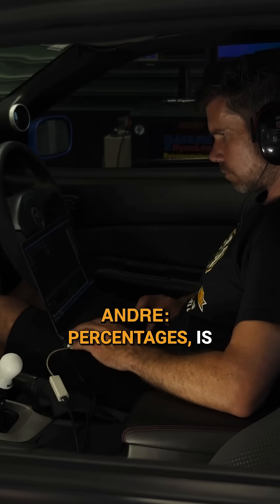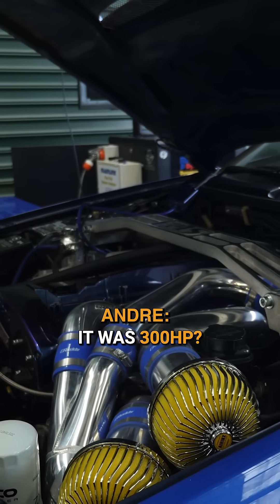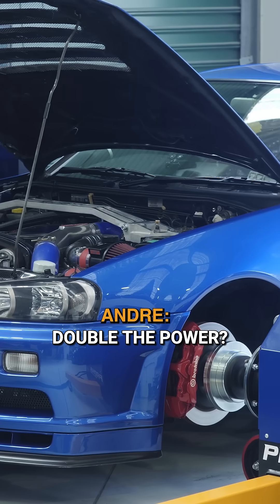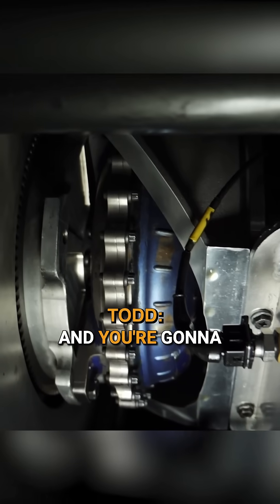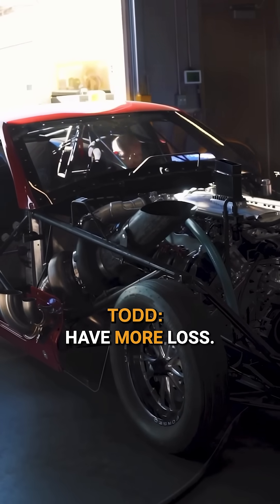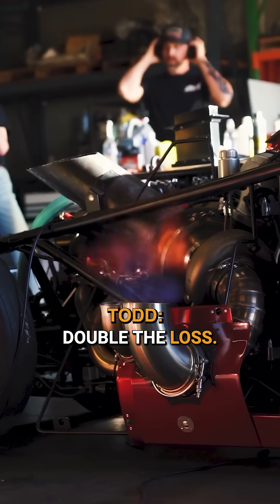The other thing with percentages is: is the loss the same as it was when it was 300 horsepower, or is it doubled if we double the power, or somewhere in between? Well, there's obviously going to be more frictional losses through the drivetrain, and potentially more tyre loss because there's more heat generated in the tyre. I certainly wouldn't go down the track of saying if you double the power, you double the loss.